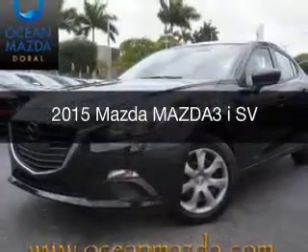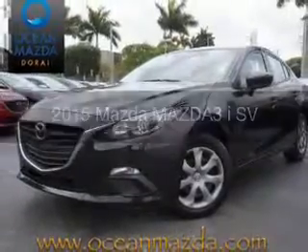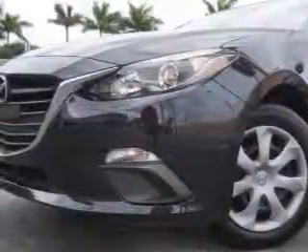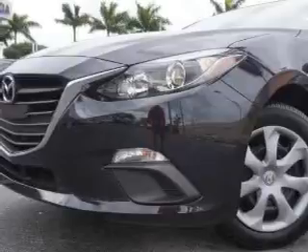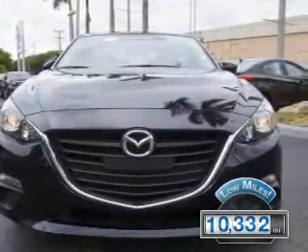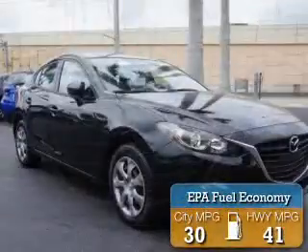This is a certified pre-owned 2015 Mazda 3. It's powered by front-wheel drive, a 2-liter four-cylinder engine, and a six-speed automatic transmission. With fewer than 15,000 miles, this vehicle has a long road ahead. Great fuel efficiency saves you money by requiring fewer trips to the gas station.